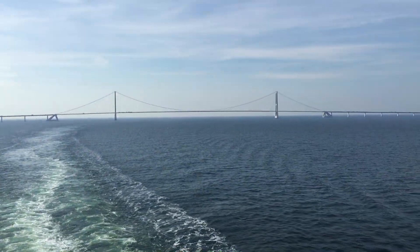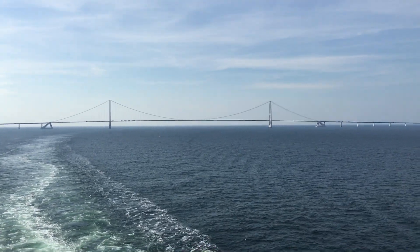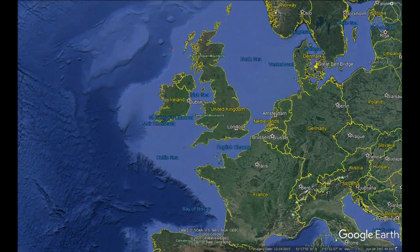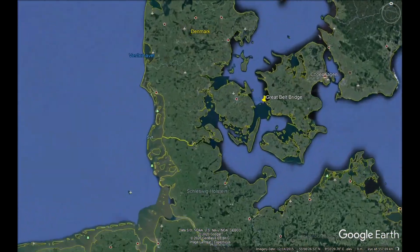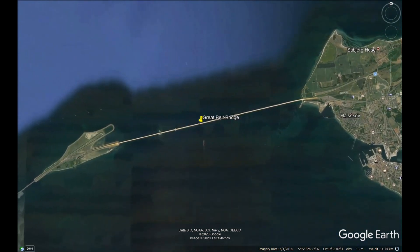We're sailing south on our cruise ship, 100 km west of Copenhagen. The Great Belt Bridge is a suspension bridge in Denmark, located between the islands of Zeeland to the east and Funen to the west.